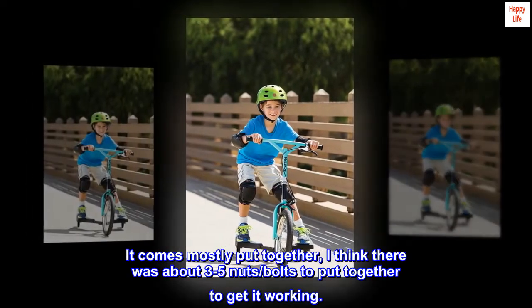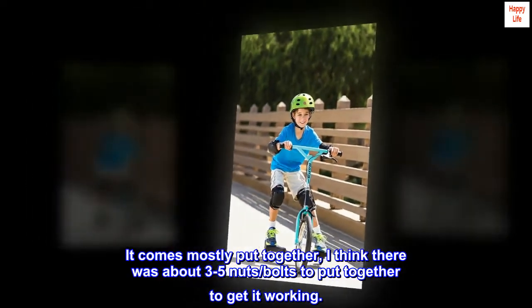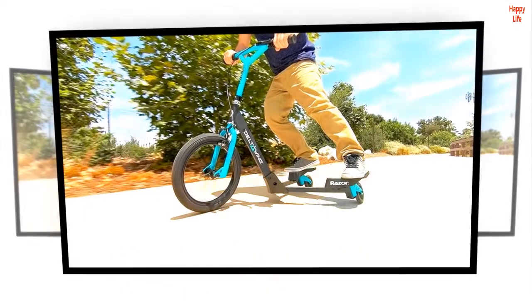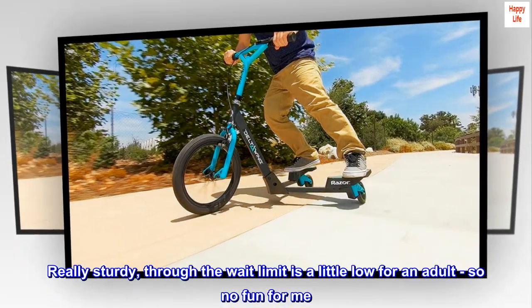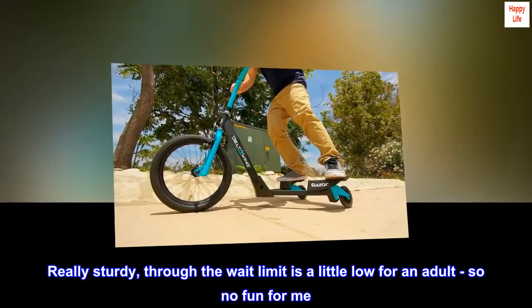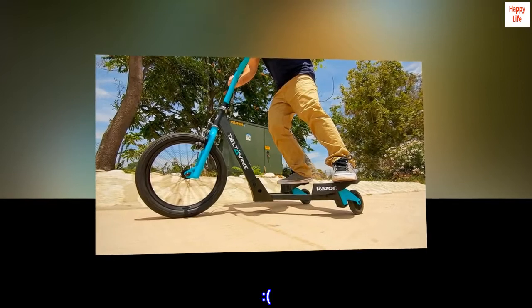It comes mostly put together — I think there were about 3 to 5 nuts and bolts to put together to get it working. Really sturdy, though the weight limit is a little low for an adult, so no fun for me. Sad face.